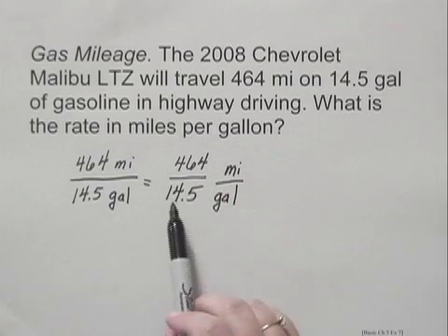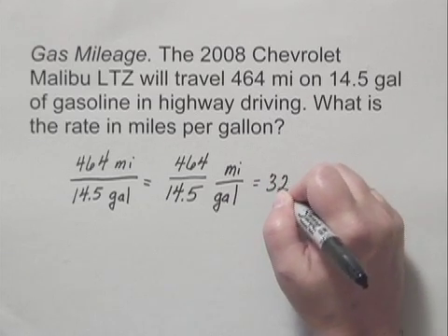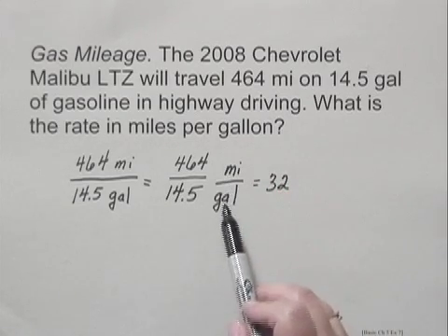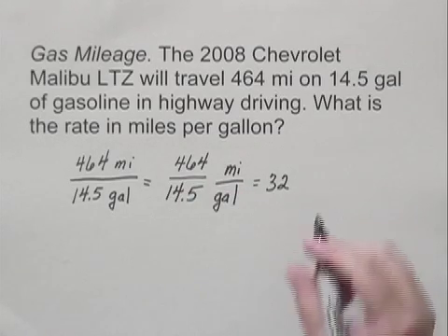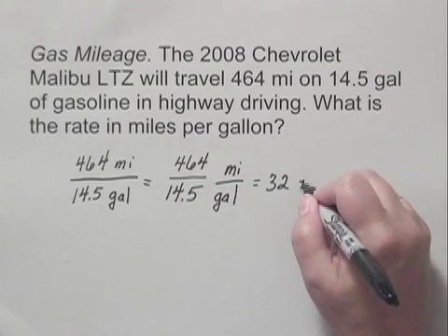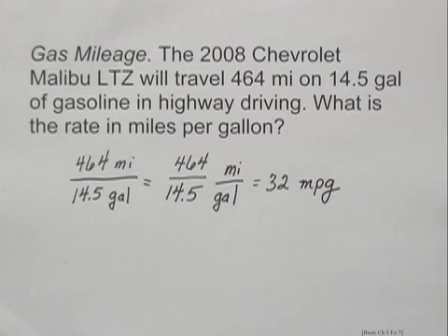When we divide 464 by 14.5, we get 32. And we can write miles per gallon like this, but typically for this particular rate, this is abbreviated as miles per gallon. So we have 32 miles per gallon.